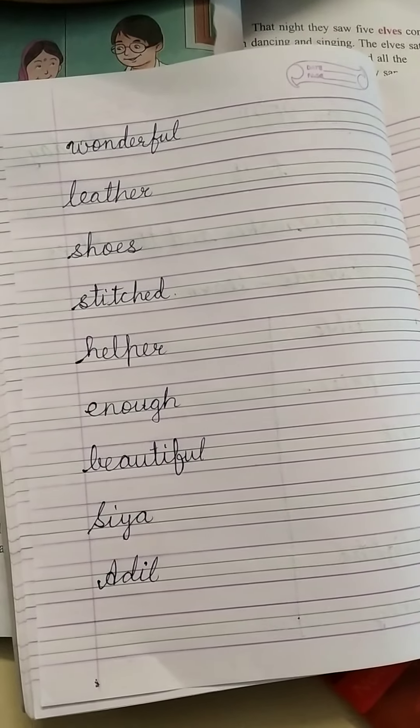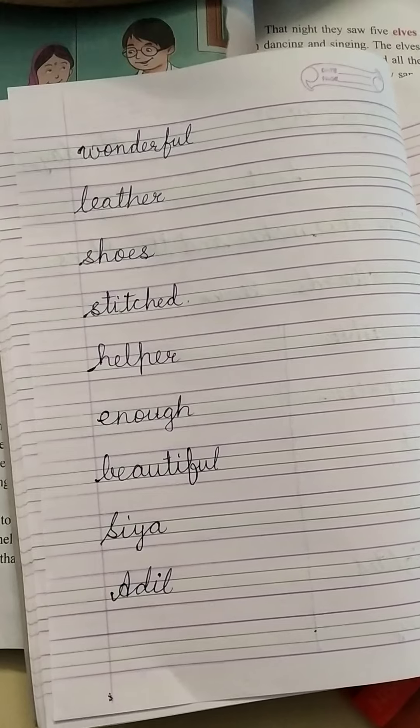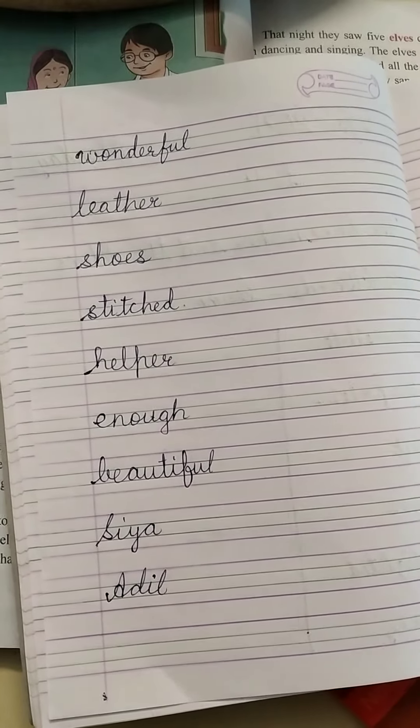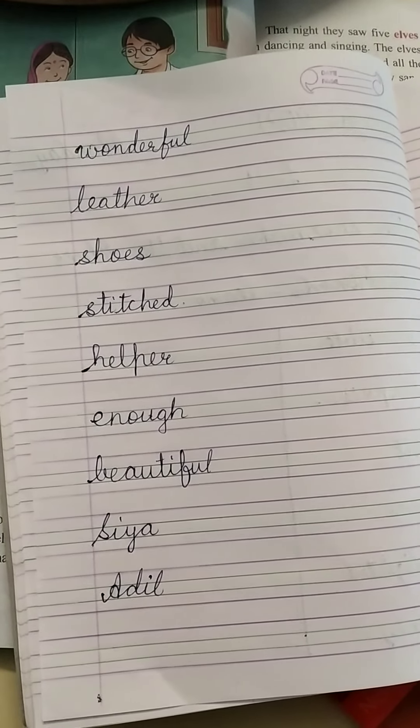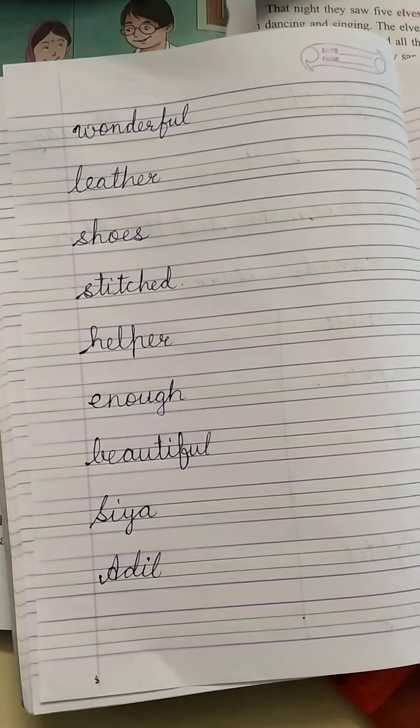Tomorrow is Republic Day. 26th January is celebrated as Republic Day. Wishing you all a very happy Republic Day. Take care. Bye-bye.